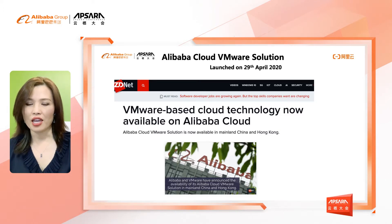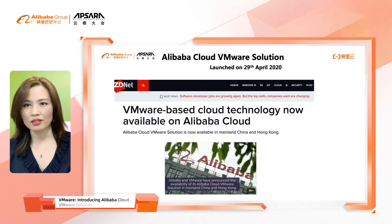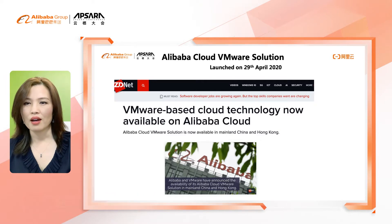This year, on April 29, Alibaba Cloud and VMware jointly announced the general availability of Alibaba Cloud VMware Solution, which currently is available in all the regions in mainland China and Hong Kong. Alibaba Cloud VMware Solution allows customers to easily migrate or extend their current on-premise VMware workload to Alibaba Cloud.